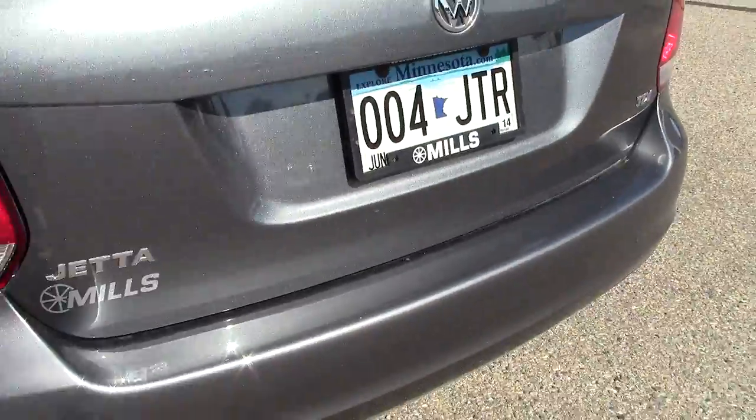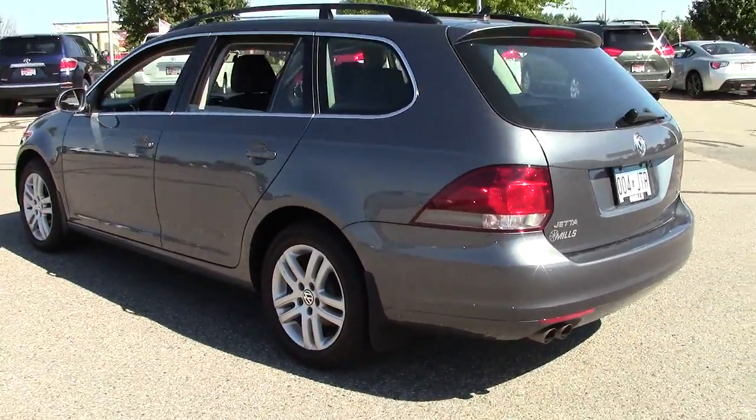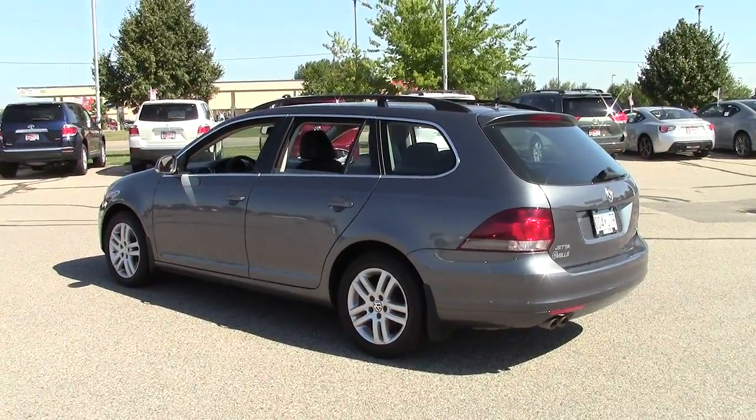All in all, it's a really sharp, cool looking vehicle. Come on down and take a look at it here at Mills Auto Center in Wilmer, Minnesota.